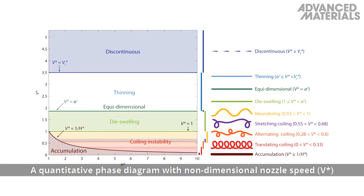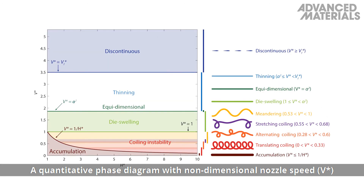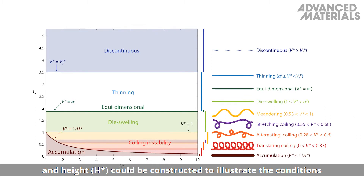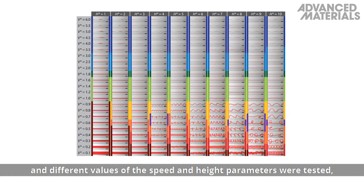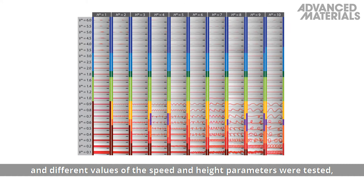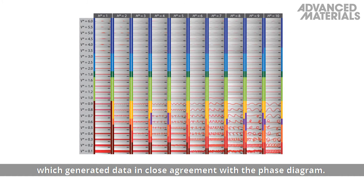A quantitative phase diagram with non-dimensional nozzle speed and height could be constructed to illustrate the conditions for the different printing modes. Different values of the speed and height parameters were tested, which generated data in close agreement with the phase diagram.